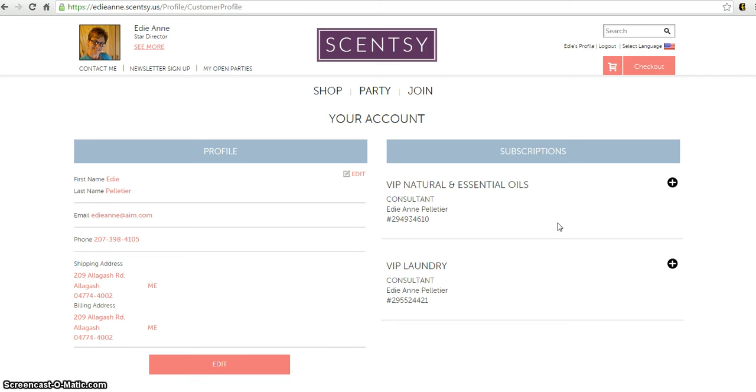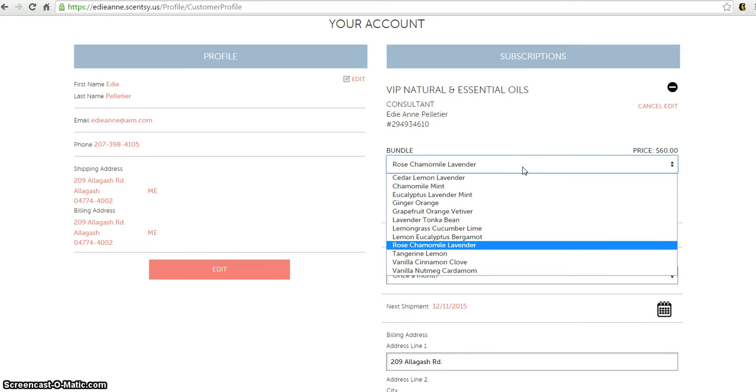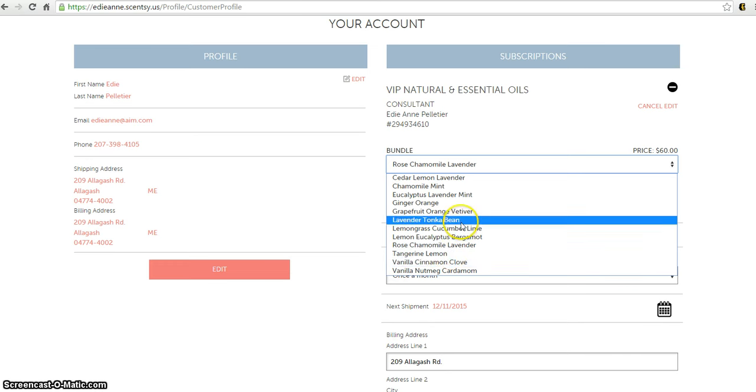I have the VIP Natural and Essential Oil subscription, but I also have the laundry subscription — I signed up for both. I'm going to pick the essential oils subscription because I want to change the oil I get for next month so I don't get the same one. Anything that's shown in red is editable, so click on that where it says the scent name and pick whichever scent you want sent out next month.